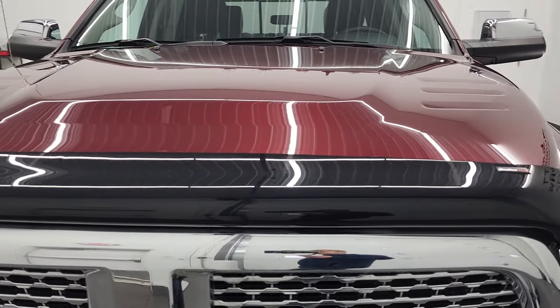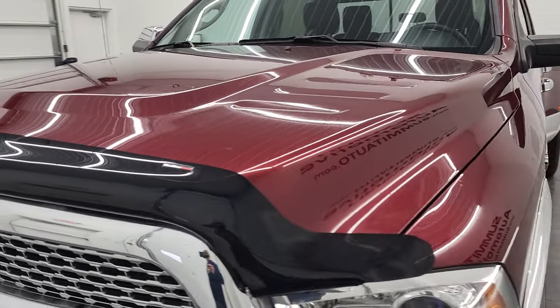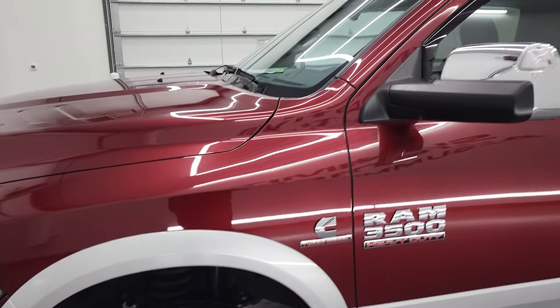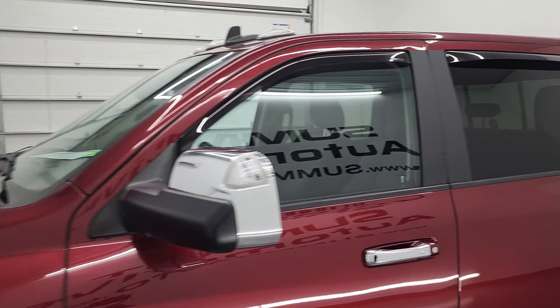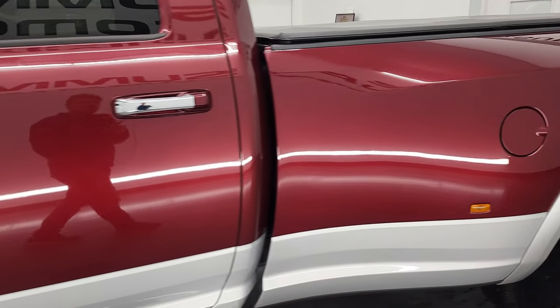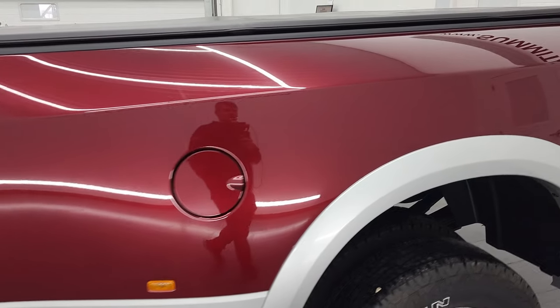We are going to go all the way around in this video — inside, underneath, start it up and take a look under the hood. We shoot all of our videos in 4K, so if you have HD capabilities on your computer, tablet, smartphone, or television, I highly recommend turning them on right now.